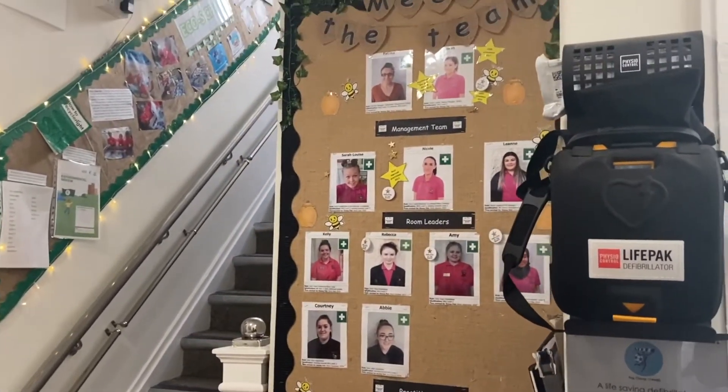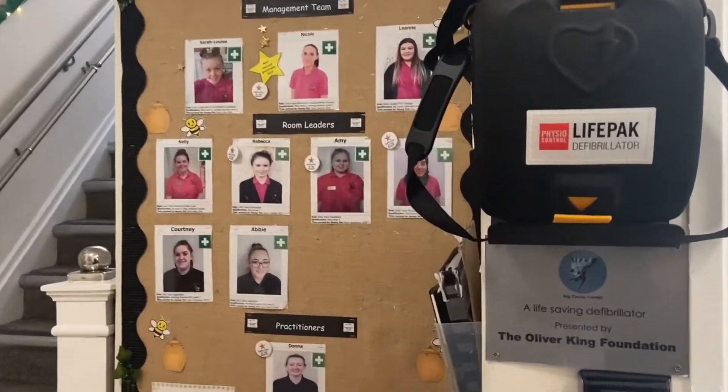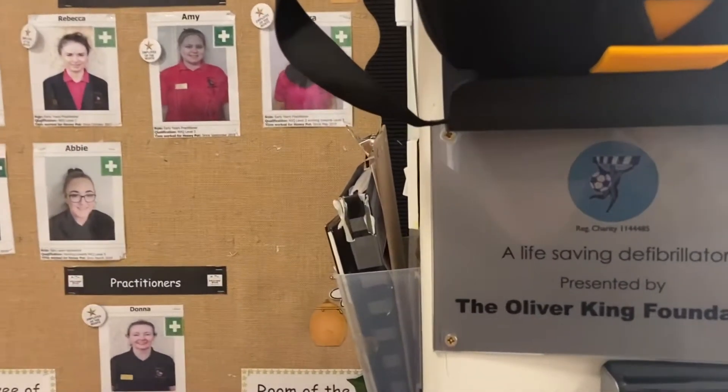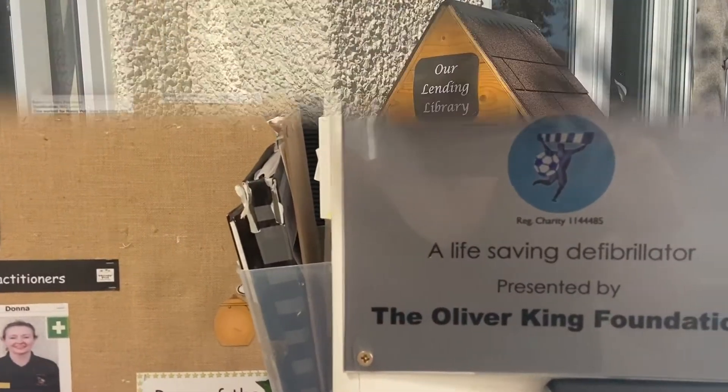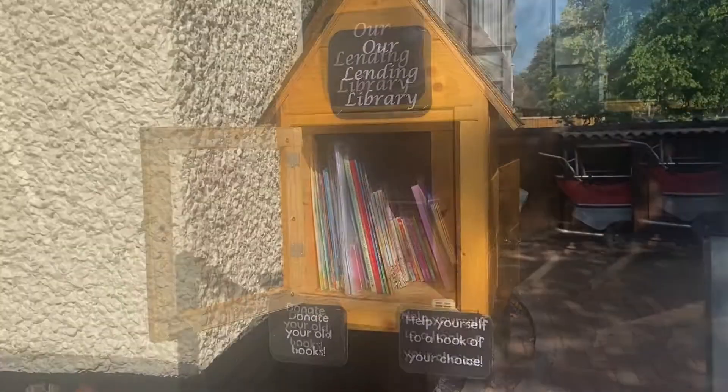Upon entering the nursery, you will be met with warmth and comfort. Here at Honeypot, we are passionate about developing children's literacy skills. At the entrance to our nursery, you will find a lending library, where parents and children can borrow books and read and share them at home.